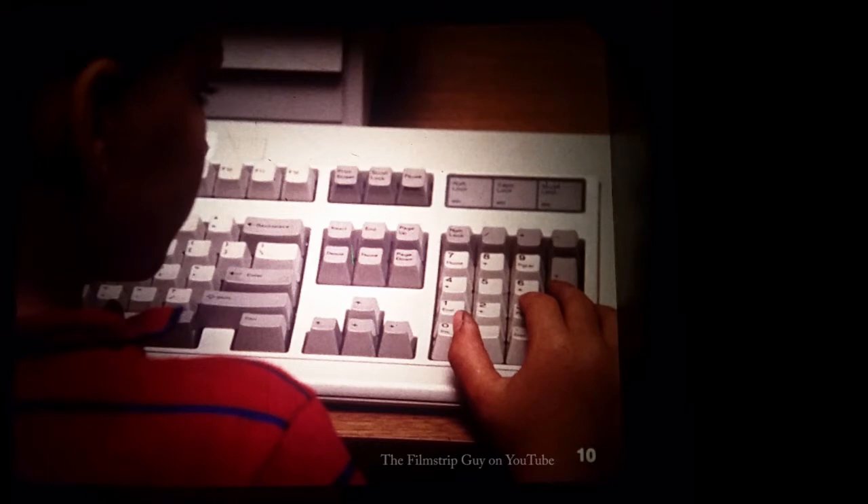Maybe you have some computers at your school. Can you see some numbers on this keyboard? Yes, they're on the keys to the right.